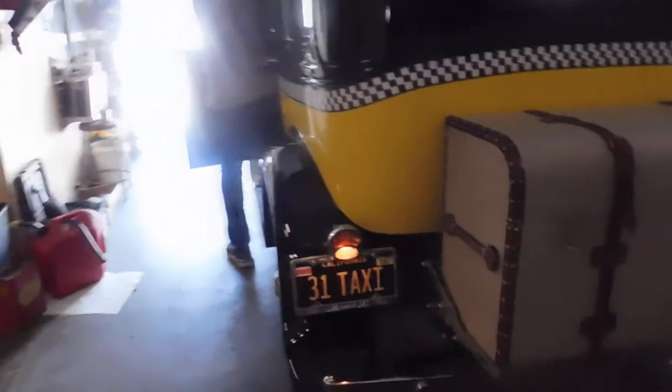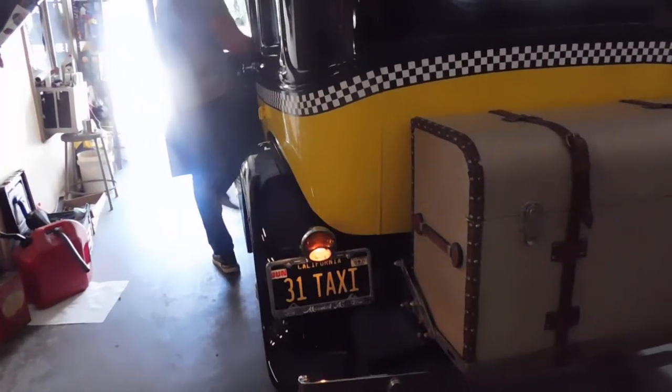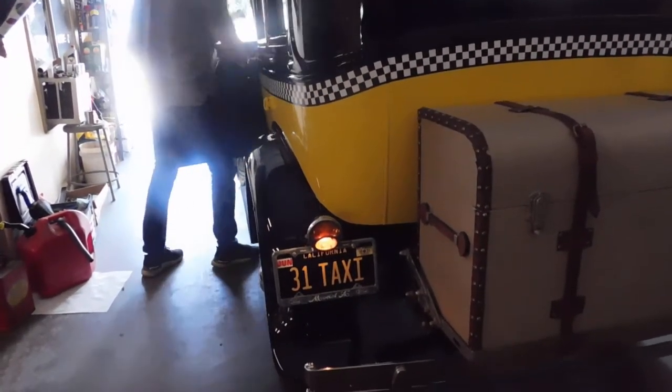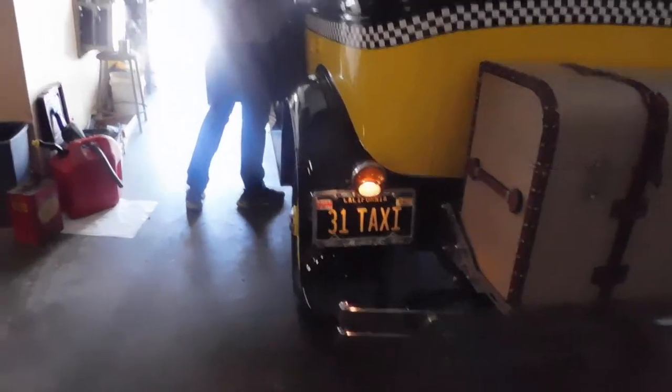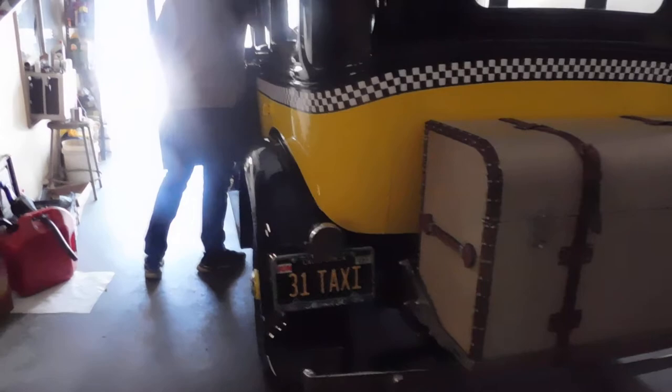Hit the brakes. Okay, let them off. Now turn your park light off. Good? Good. There you go.